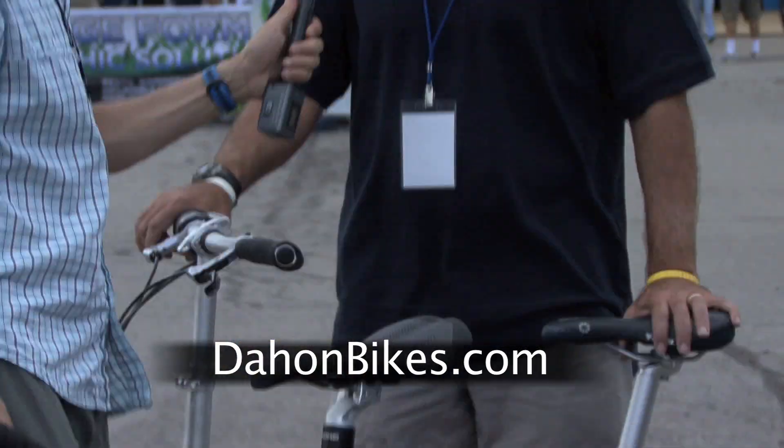If people want more information on the folding bicycle revolution, you can go to www.dahanbikes.com.